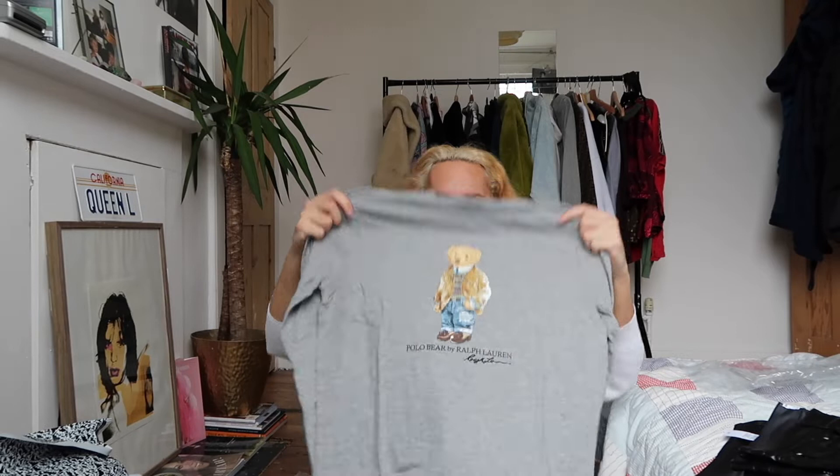This Ralph Lauren t-shirt is so cute! It's got a little bear on it, it's gray, long-sleeved, and just lovely. It was £89, and honestly the Ralph Lauren isn't really worth £89 — it's really thin quality. I guess it's like a pajama top; it's a slim fit, but I think it's going to be a perfect fit.